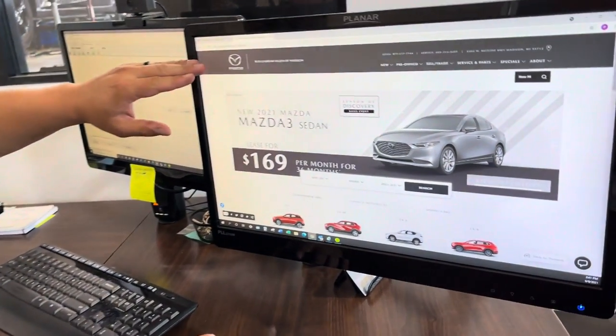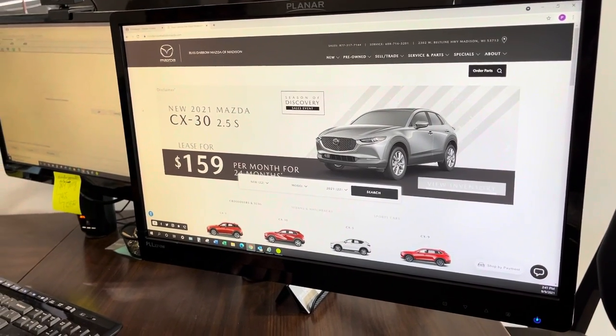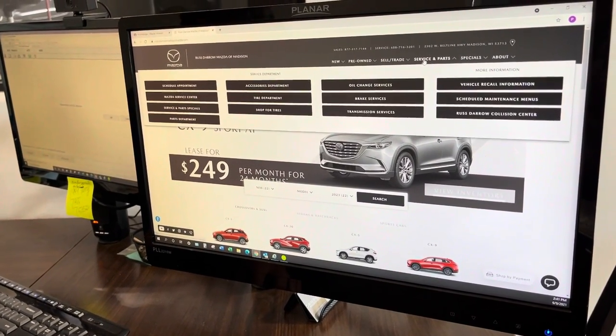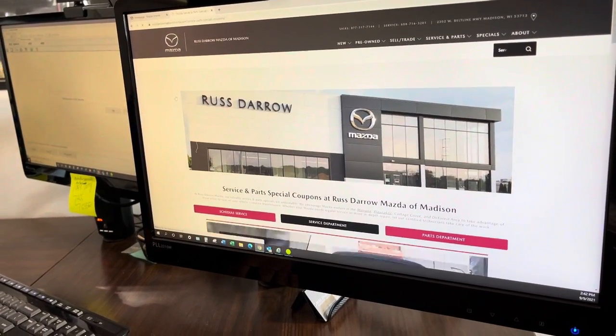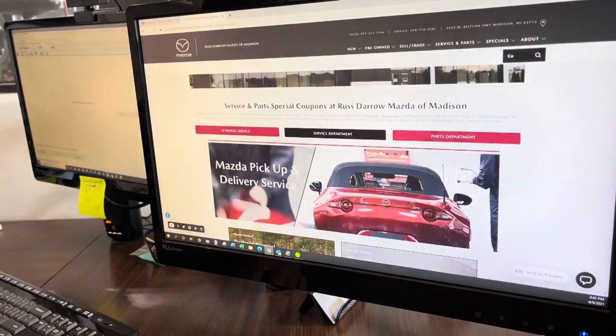As you can see right here, we're on our Rustero Madison Mazda website — very easy to find in Google, Yahoo, or your search engine browser of choice. If you scroll across the top bar to Service and Parts, and then click on the hyperlink for Service and Parts Specials, that will bring you to our specials page. We'll just get rid of this pop-up.